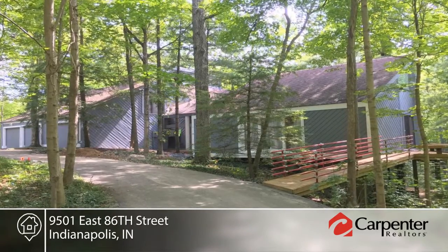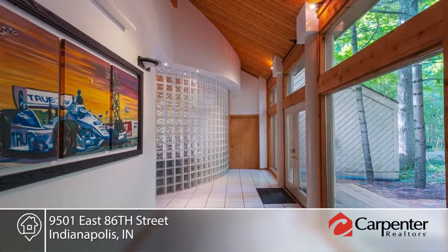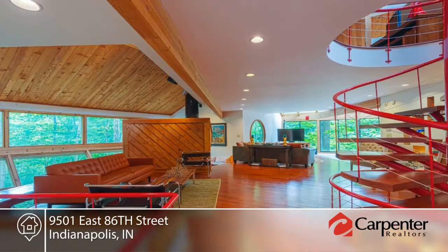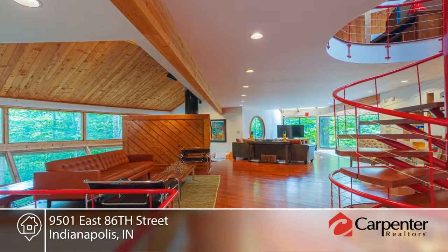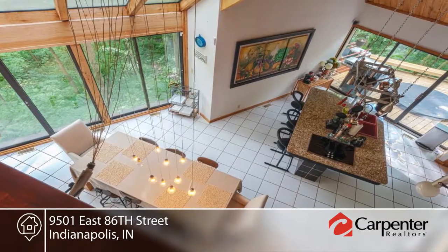Check out this award-winning, architect-designed, 7,000-plus-square-foot contemporary post-and-beam dream home with five bedrooms and five bathrooms. It's located on a two-plus-acre wooded and secluded lot next to Mud Creek and the Wildlife Conservancy Habitat.